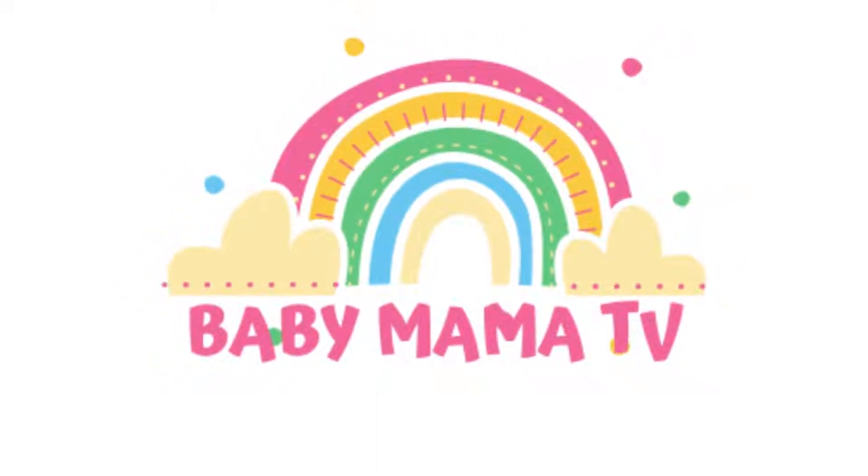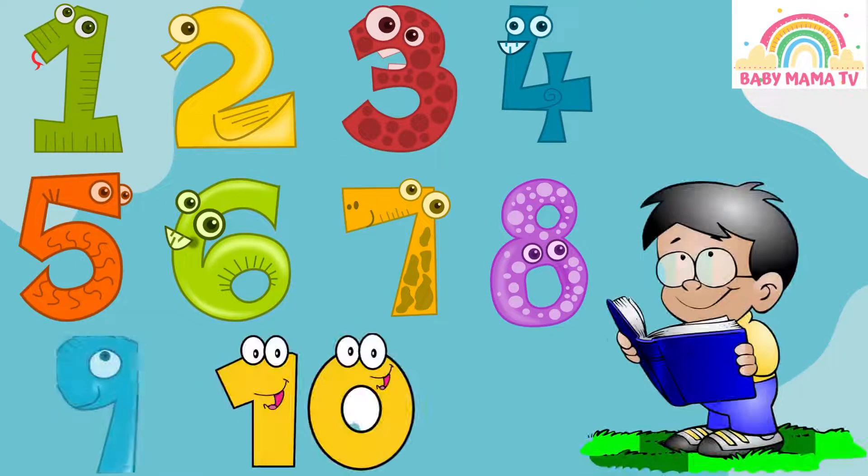Baby Mama TV. Today we will learn numbers 1 to 10 with counting.